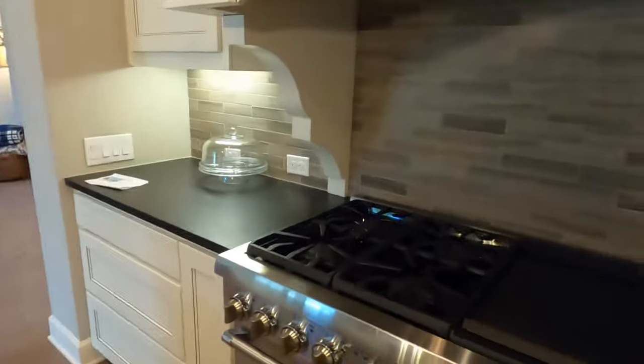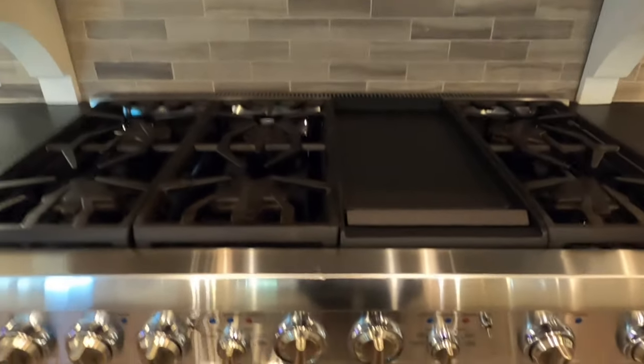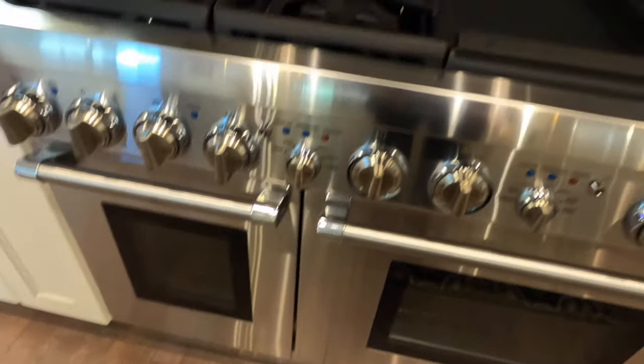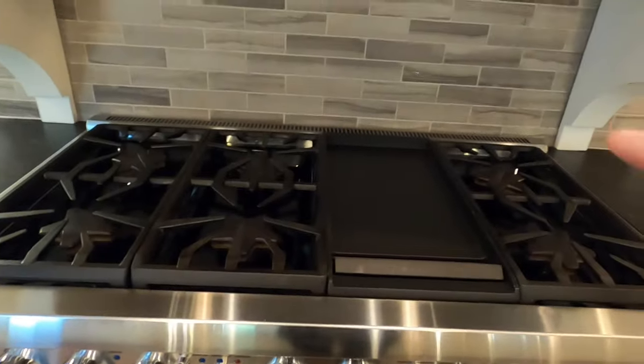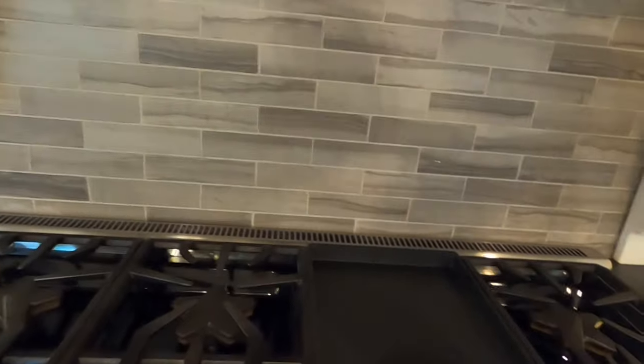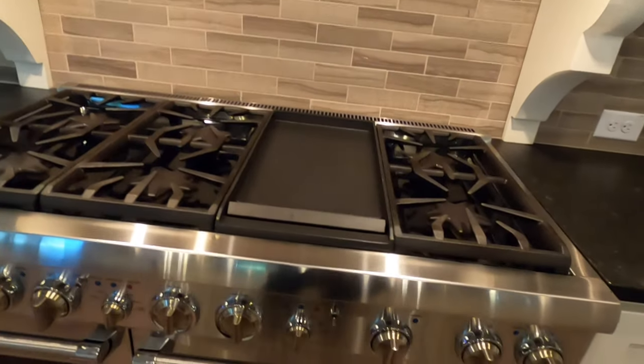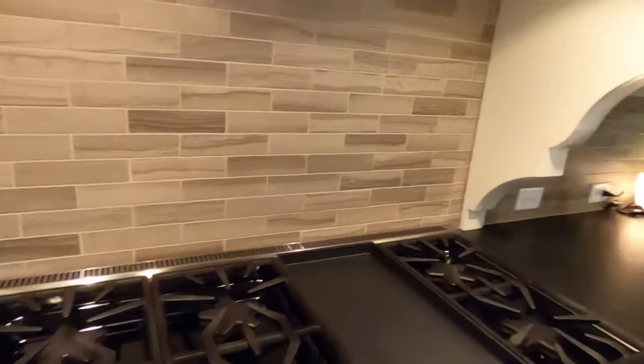It does have a Thermador range — plenty of space to cook in. I love the fact they've got six burners for gas and the griddle. Now with all the lights on, you can really showcase this thing and it's beautiful.